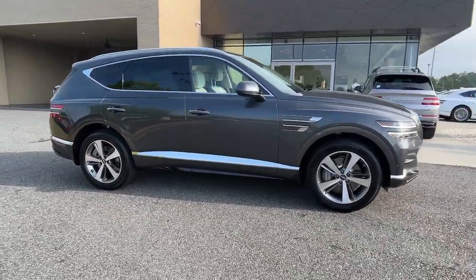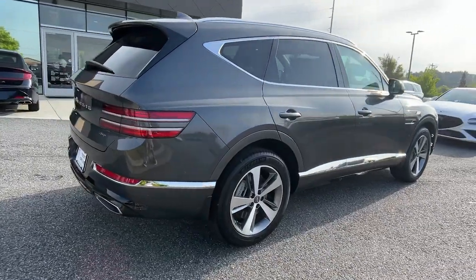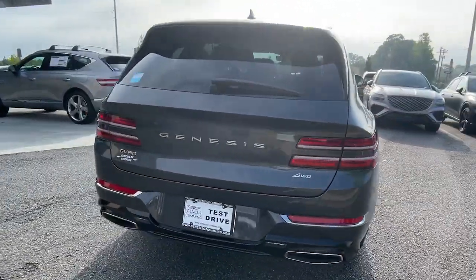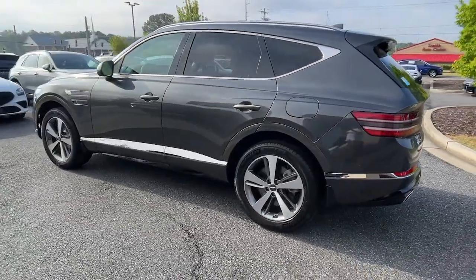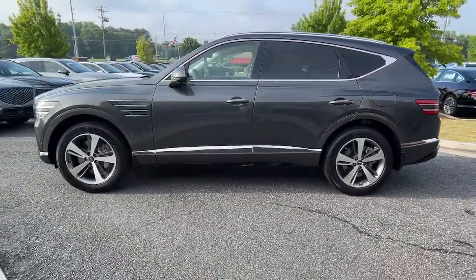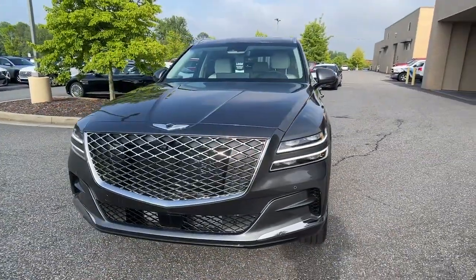Picture yourself in the 2023 Genesis GV80. Here's an athletic performer with modern panache. The GV80's clean styling, smart tech, refined cabin, smooth acceleration, and advanced driver assist safety features bring fresh energy and inspiration to every drive.